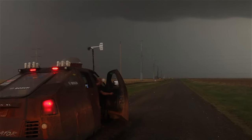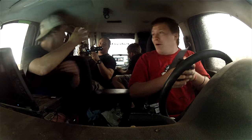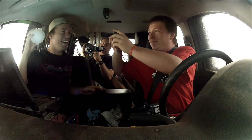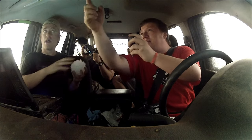Look at this — look at how big this is! That's an orange! That is unbelievable. Is that the biggest one you've ever seen?